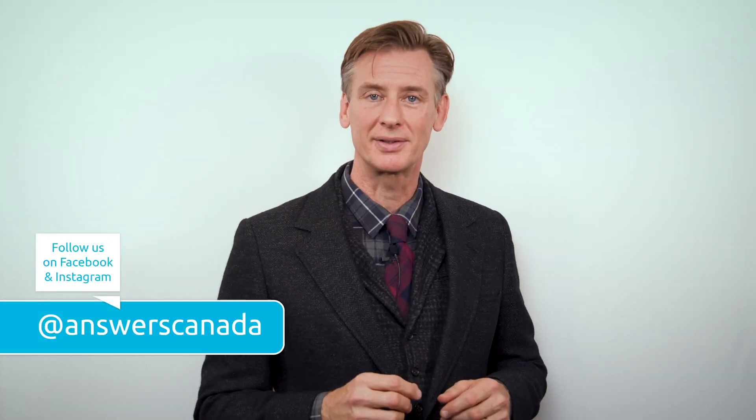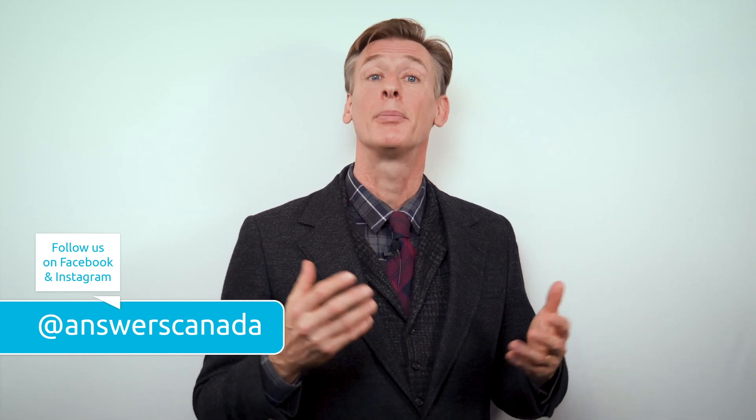If you're appreciating this content, visit the answersingenesis.ca website for much more. Please consider donating to the ministry, and whatever platform you're accessing this on, it likely has some combination of features that allow you to subscribe, like, or share. We'd appreciate you taking the time to do so, as it's probably the best thing you can do to help us continue to do outreach. Until next time, I'm Cal Smith. Blessings to you.